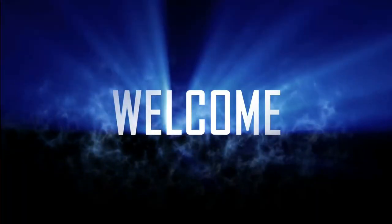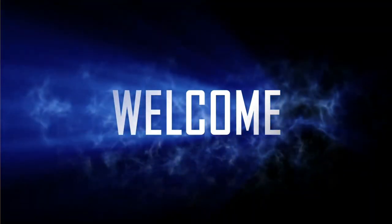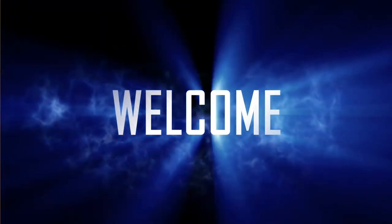Hello and welcome to our channel. Today we're going to be discussing the different types of Chihuahuas and their unique characteristics.